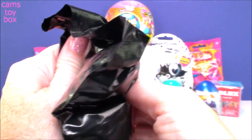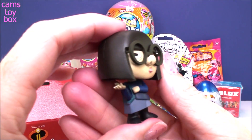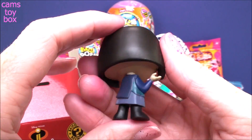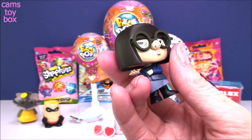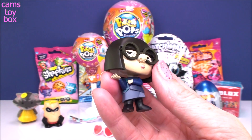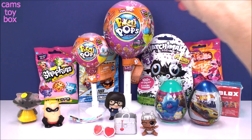It feels too small — I don't think it's it. We got Edna! Check her out, she's so cool. I love her super straight hair — she is so funny in the movies. If you have not seen it, you really gotta go check it out. This is only like my first or second dupe. I've gotten really lucky getting them one at a time. So that's only my second Edna — that's not bad at all.